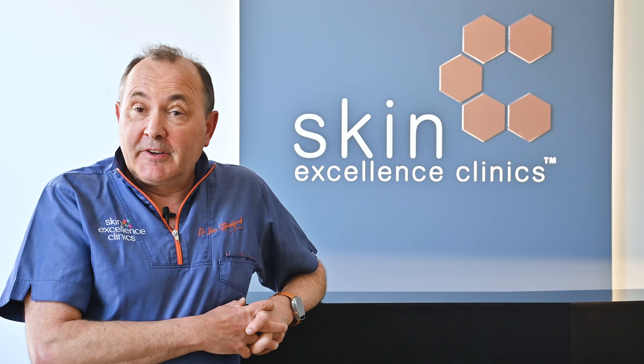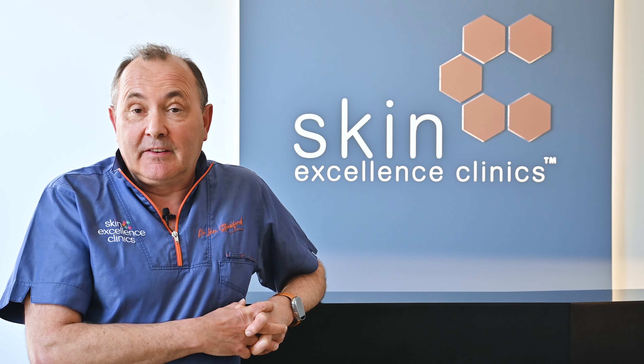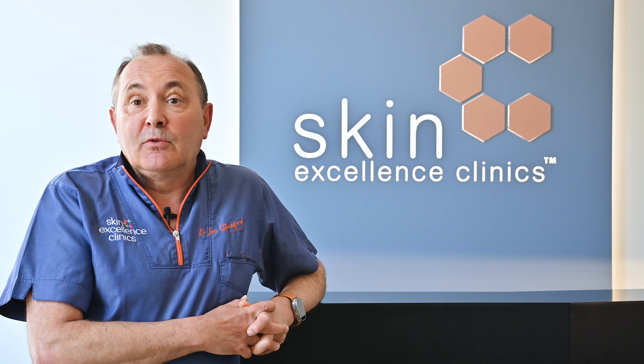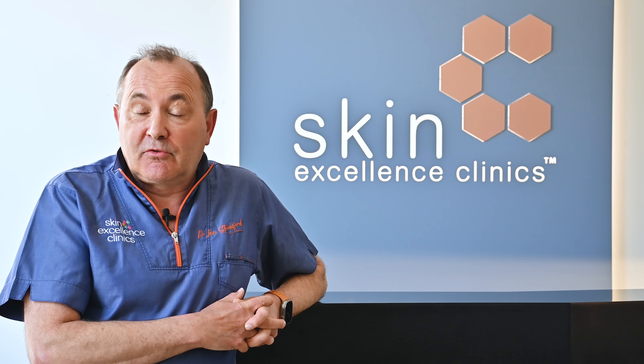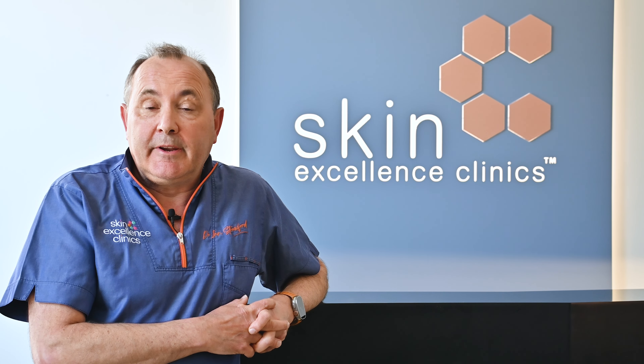My name is Dr. Ian Strawford and I'm the Medical Director of the Skin Excellence Clinics in the Southwest. I'm going to talk today about hair loss treatments that we offer at our clinics for both men and women.